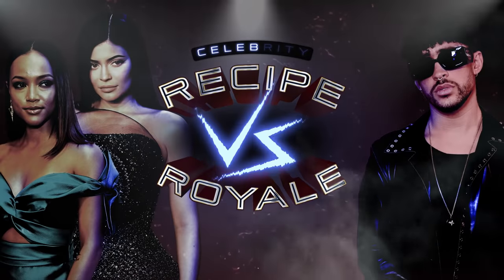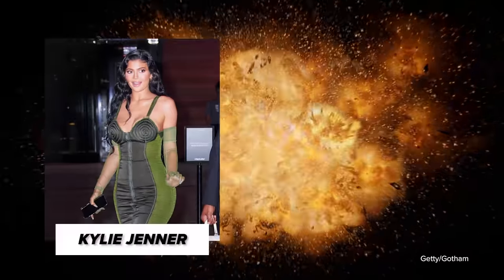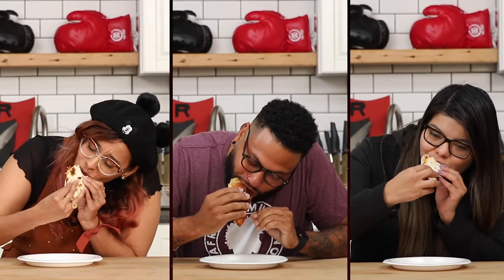It's Vic and we're back for another episode of Celebrity Recipe Royale. Today we're going to be battling out two celebrity taco recipes. On today's lineup we have Bad Bunny and a team up from Kylie Jenner and Karrueche Trent. I measured out the ingredients as each recipe stated and I found three taco lovers to help determine which one's the best. So which one of these celebrities has the best taco?